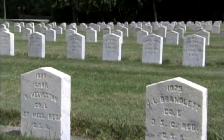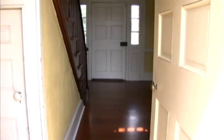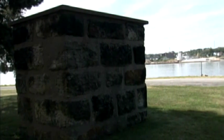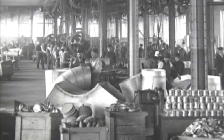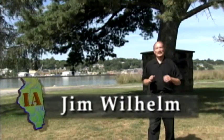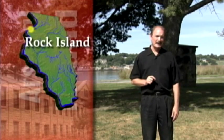It was here that hundreds died of disease and cold, here murderers took the life of a founding father, and here the Mississippi River was first bridged. It's also a place that has helped arm and supply U.S. military troops since the Civil War. Hello, I'm Jim Wilhelm. Surrounded by the Quad Cities and the Mississippi River is this island. Today it's home to one of the last government-owned arsenals, and its history begins at the end of the War of 1812.